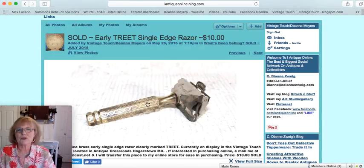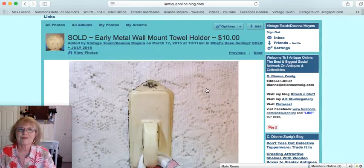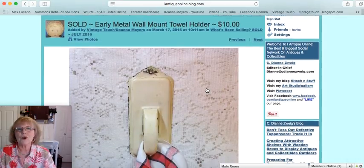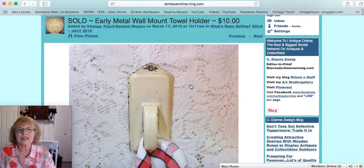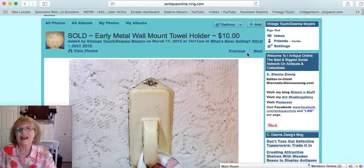This is a single-edge razor that sold — the brand was TREET, spelled T-R-E-E-T, and that razor sold for $10. Next is a metal wall-mount towel holder. It had a little wood ball, and as you put the edge of the towel up through there, it held it very securely. It mounted to the wall — a really interesting piece — and that one sold for $10.